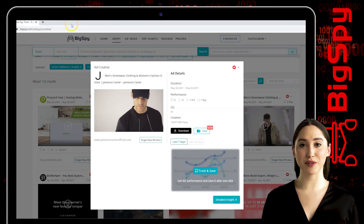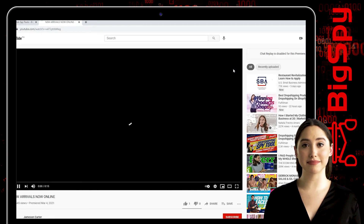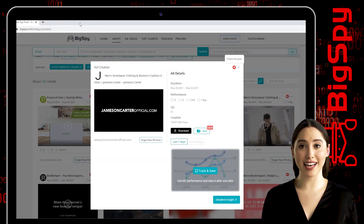You can see the premium knitwear collection by Jameson Carter. To watch the full video of this ad, just click the YouTube icon for more product details. And that's it — I hope I gave you another helpful video using the tool BigSpy. Thank you all for watching and have a good day.